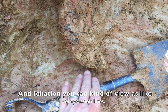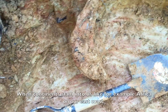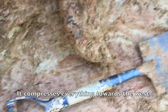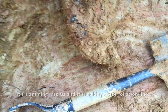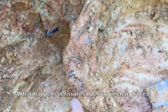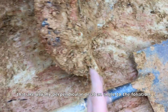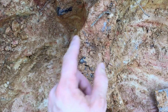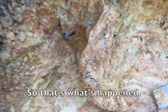Foliation you can kind of view as like compression lines. When continents slam into us — like, for example, Africa on our east coast — it compresses everything towards the west, slamming into us and making these foliation lines. What happens is fissures open up in that process, usually perpendicular or at an angle to the foliation, just like this fissure. They open up and in those fissures, quartz has a place to grow and get big. So that's what's happening here.